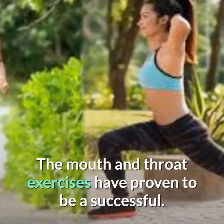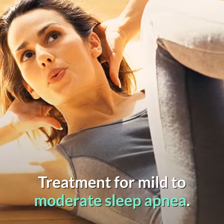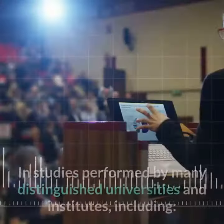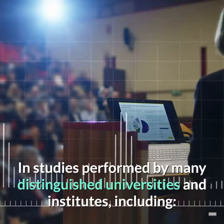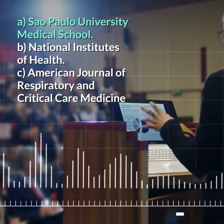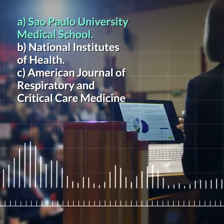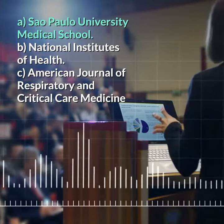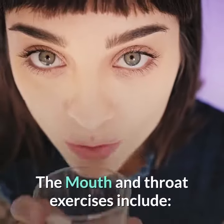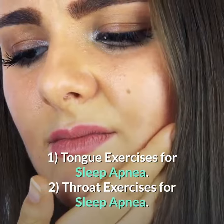The mouth and throat exercises have proven to be a successful treatment for mild to moderate sleep apnea in studies performed by many distinguished universities and institutes, including São Paulo University Medical School, the National Institutes of Health, and the American Journal of Respiratory and Critical Care Medicine.